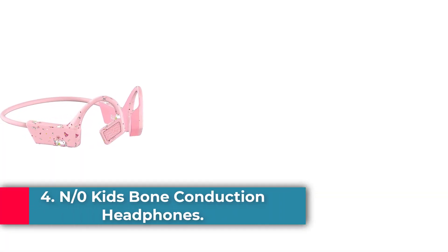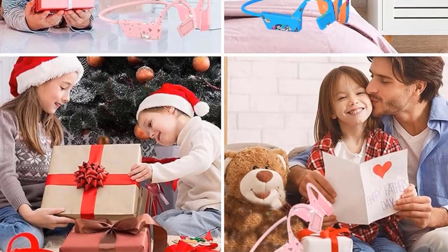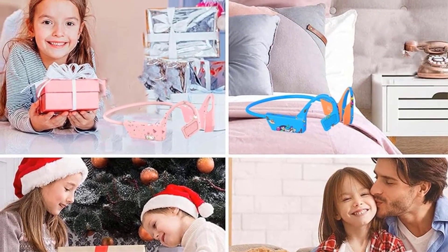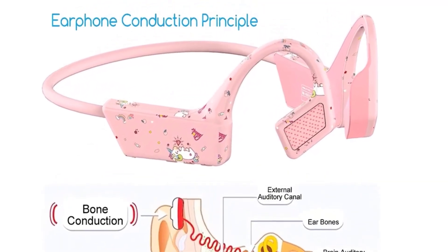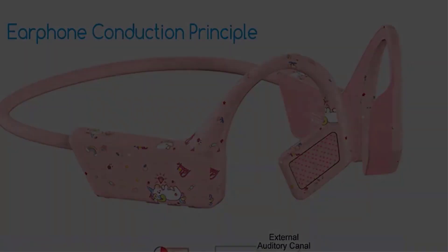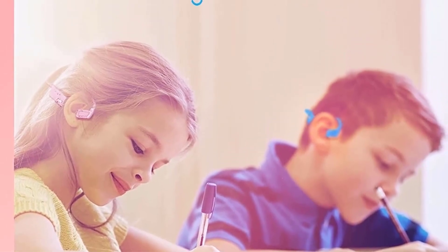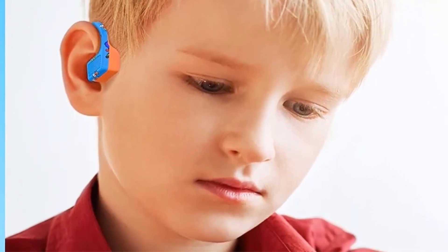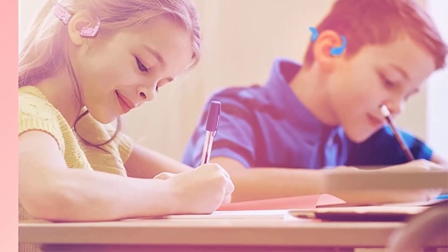Number 4: N/0 Kids Bone Conduction Headphones. These headphones include a volume limit of 85 decibels, and the open-ear design means your child will always be able to hear the world around them when you call for them. These open-ear headphones aren't exactly the same as bone conduction headphones, but the form factor and effect are similar. With sound-beaming speakers resting outside the ear on the cheekbones, these headphones ensure your active child can stay alert to their surroundings even while listening to their favorite songs. With an adjustable band suitable for children ages 4 to 15 and a volume limit of 85 decibels, these headphones address any concerns you might have about awareness or hearing.